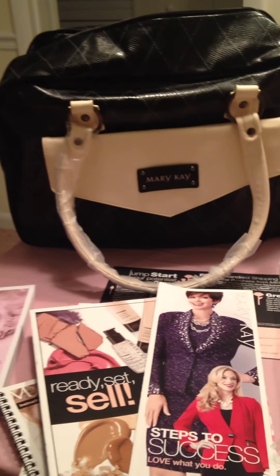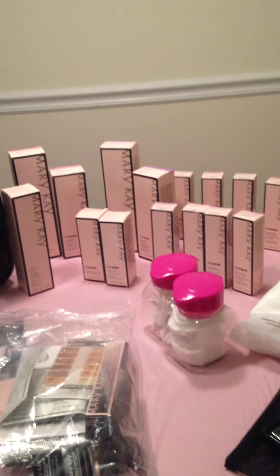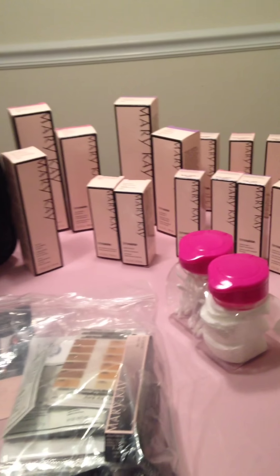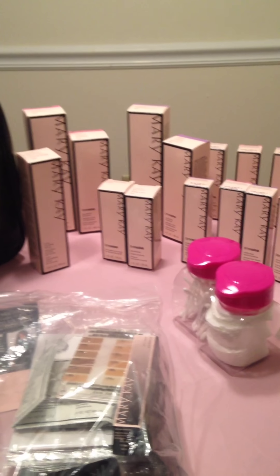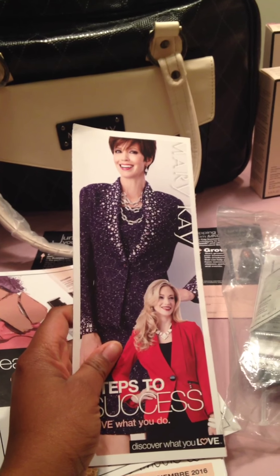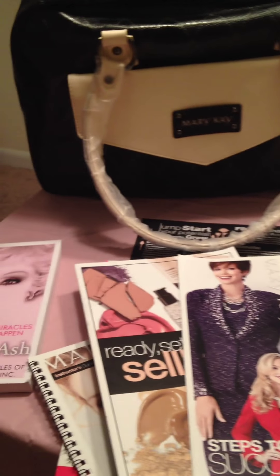I've already opened a couple things in my kit because I had a party today and I had someone come over to do a facial. I've been giving out samples everywhere I go and books as well. So the first thing I want to talk about is all your books to help you be more successful with your business.